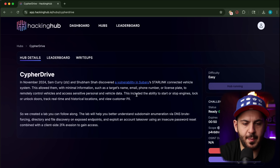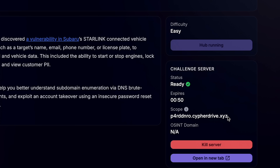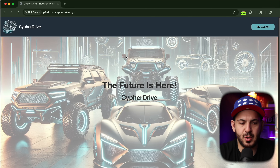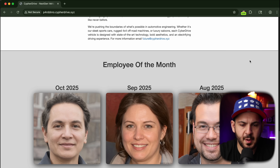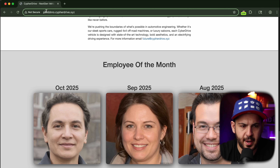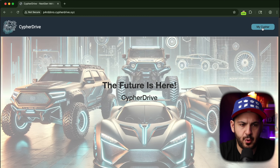As soon as you launch this lab, it's going to give you a scope — typically the domain of the company you're hacking on. In this case the entire domain is this, even though it is a subdomain — this is the infrastructure you're going after. If you open it up, it's going to show you this CypherDrive website that only has a button. You can scroll down, there are some people down here. What's interesting is this main domain gives us some employees and has a MyCypher where you can log in.